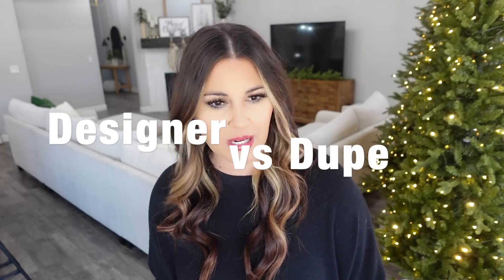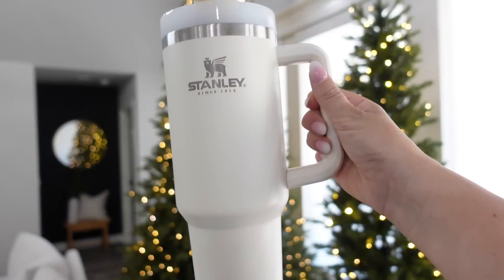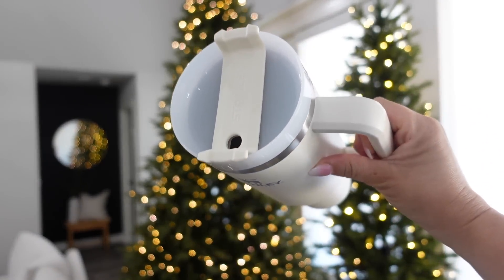The first couple of products are designer versus dupes — I'll show you the designer if you have the budget, and also the dupe for those on a budget. The big trending gift right now is these Stanley cups. I own them and love them. The big deal is they hold 40 ounces, still fit in a cup holder, keep your drink cold for days, and you can put them in the dishwasher. They're about $40–50 but totally worth it.